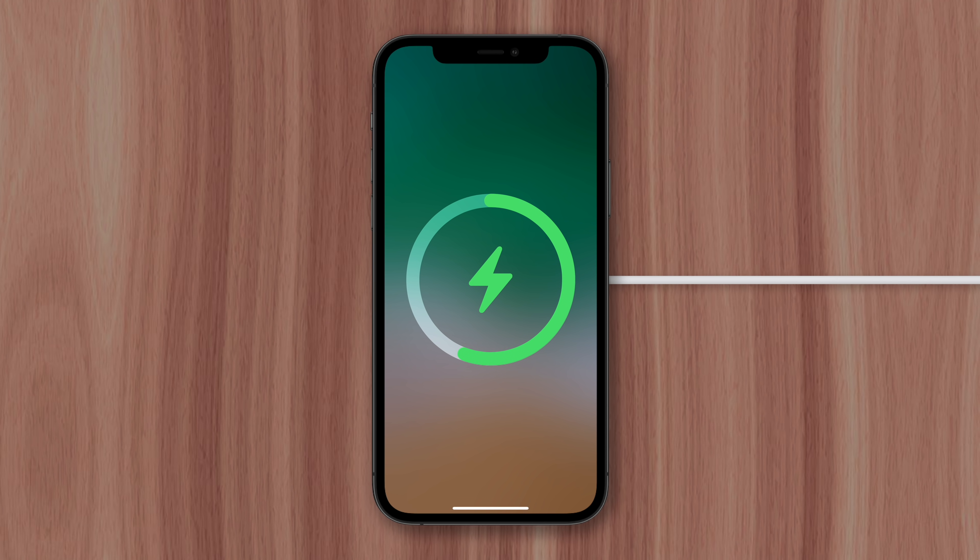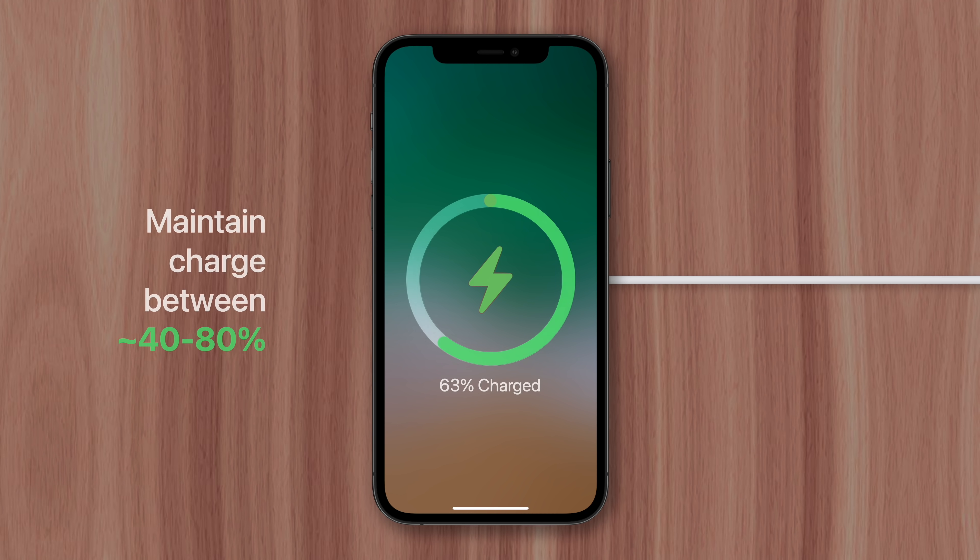Charging all the way to 100% and allowing the battery level to drop down to 10% or less is considered bad practice. These deep discharges exhaust the lithium battery cells faster than charging to 80 or 90% and then getting it back on its charger by the time it reaches 30 or 40%.